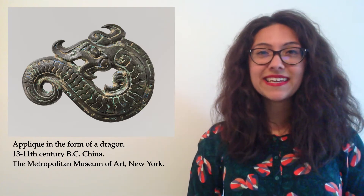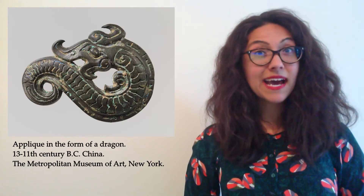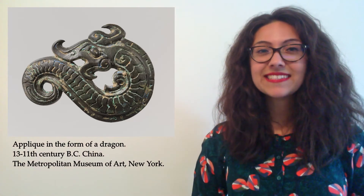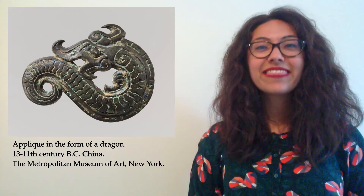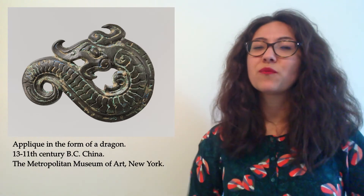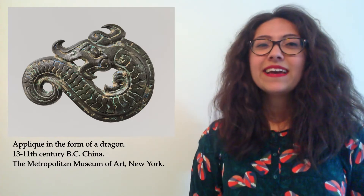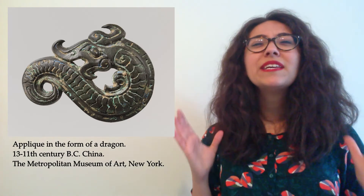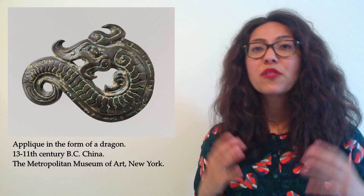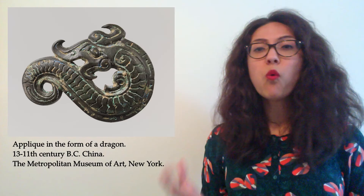Have a closer look and you will see a rather fierce creature in this object. Can you spot a snout, an eye, and a curving body that snakes into a tail? That is our first Chinese dragon. This is a piece of bronze which was shaped around 3000 years ago. Even 3000 years ago, dragons were a huge part of Chinese culture. Ancient Chinese societies described the gods of the dragon, and dragons were considered to be rulers of water and the weather.